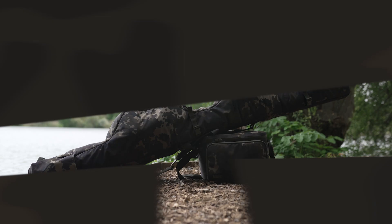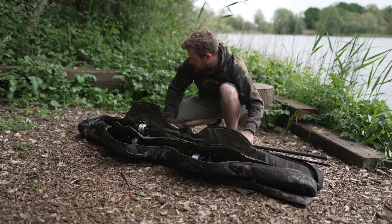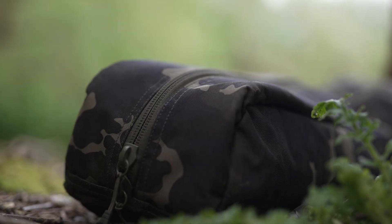The first range is the rod holdall system. I use the five rod, but whether you use 10-foot telescopics, 12-foot rods, 13-foot rods, whether you want two made up or five, there is something in that range to suit everybody.